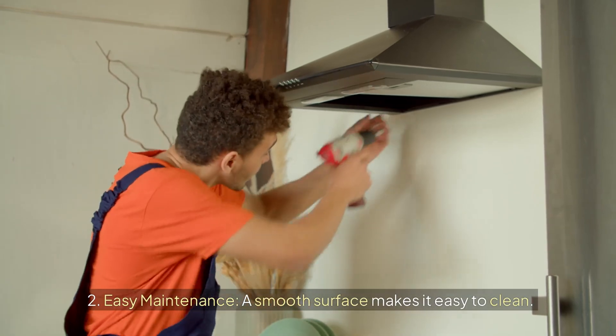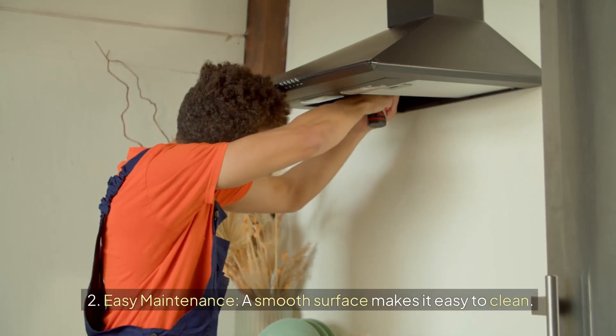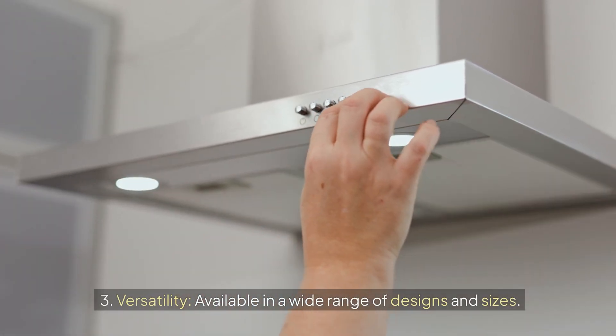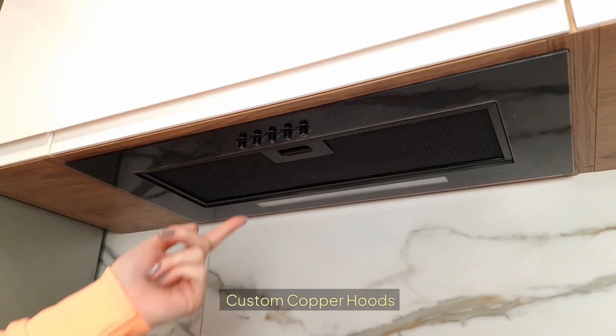Additional benefits of stainless steel range hoods include easy maintenance — a smooth surface makes it easy to clean — and versatility, as they are available in a wide range of designs and sizes.